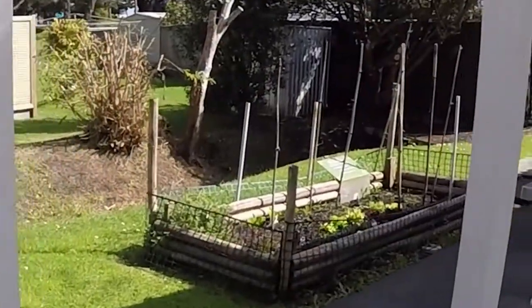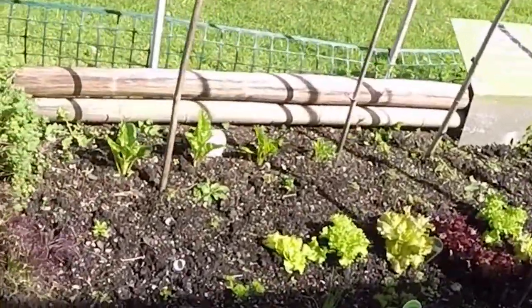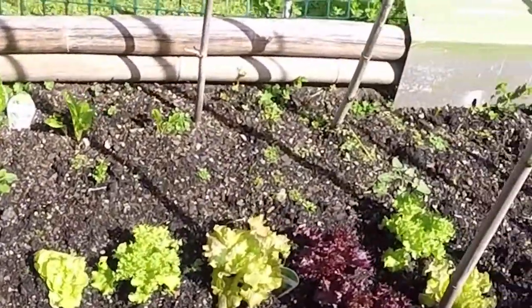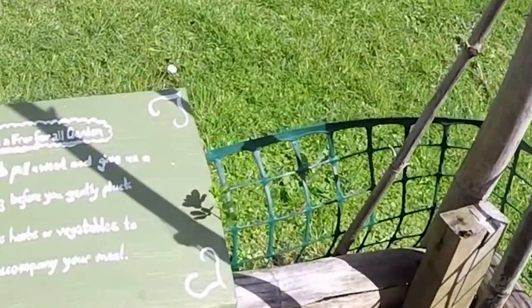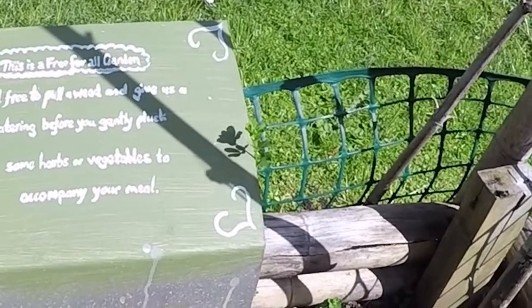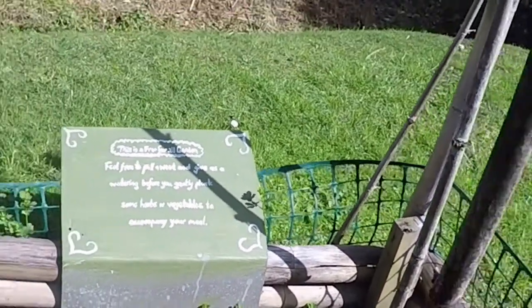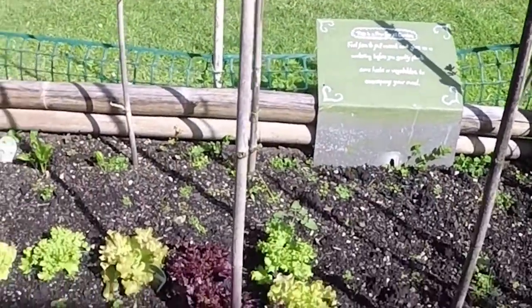This has got to be my favourite part of this campsite — it's this cute little herb garden which has got lettuce, chives, and parsley. There's a sweet note here which says this is free for all: feel free to pull a weed and give us a watering before you gently pluck some herbs or vegetables to accompany your meal. It's little touches like that which make us love this place.